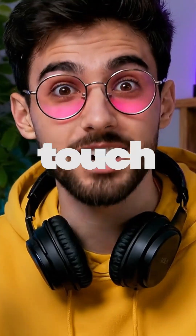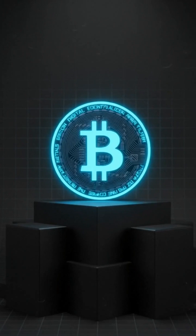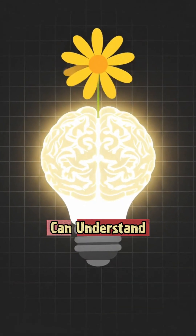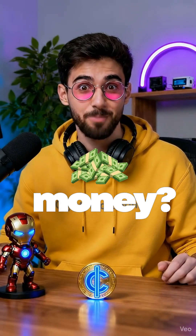Ever wondered how a coin you can't touch or see can still be worth thousands of dollars? Let's crack the secret of Bitcoin in a way even a 10-year-old can understand. Wait, so people actually buy invisible money?